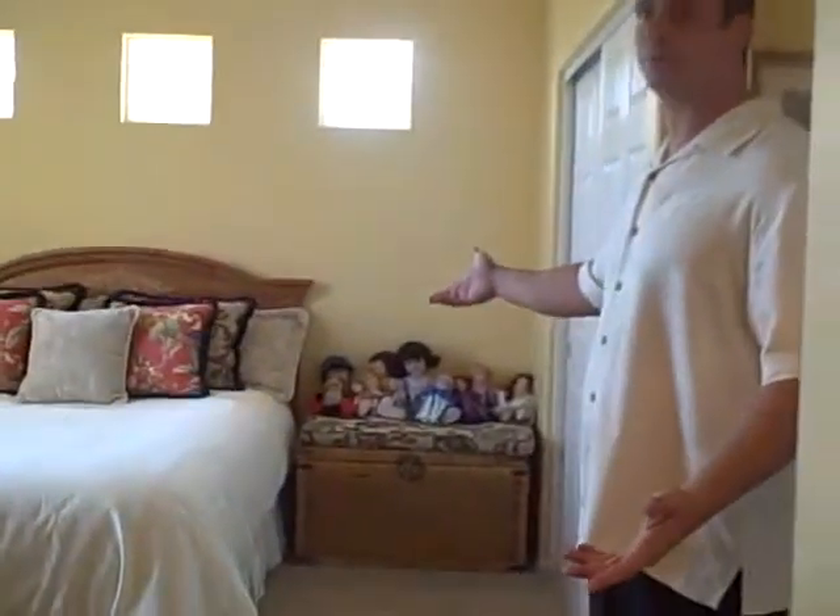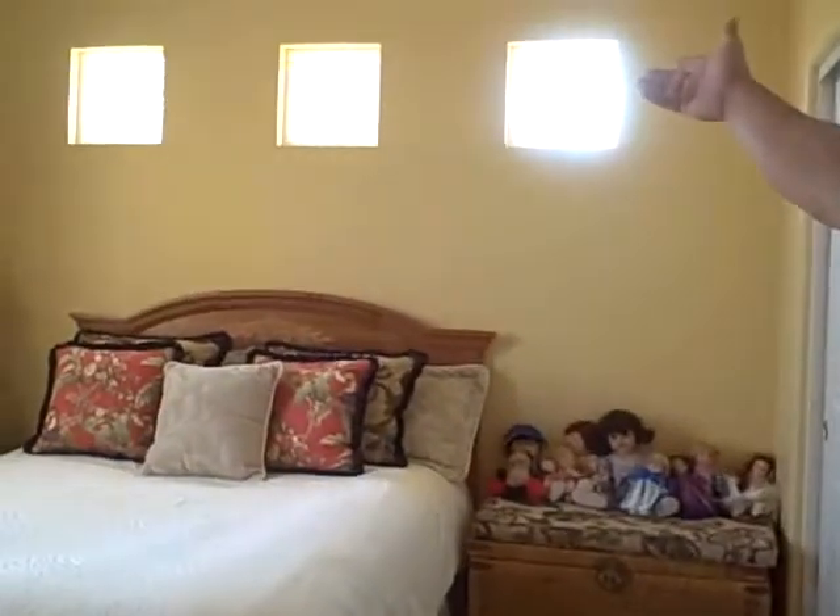You'll see bedroom number two. And this bedroom has, of course, the high ceilings, which is awesome — beautiful bedroom.